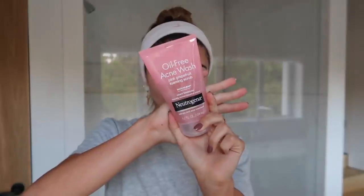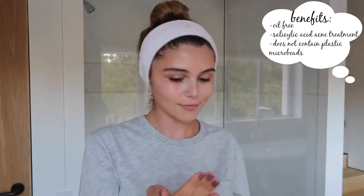After that I go in with the star of the show — my oil-free acne wash pink grapefruit foaming scrub by Neutrogena. I've been using this for about a year and a half now. It's really good, it's oil-free and has salicylic acid acne treatment in it, which is amazing. Basically how I actually discovered this was through my boyfriend, which is kind of funny because he's usually the one fighting skincare stuff, but I forgot all my face wash at home.